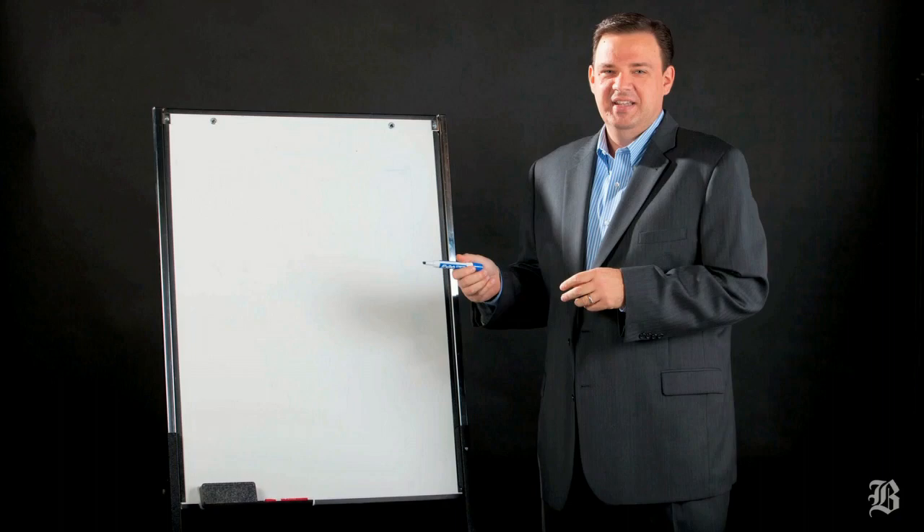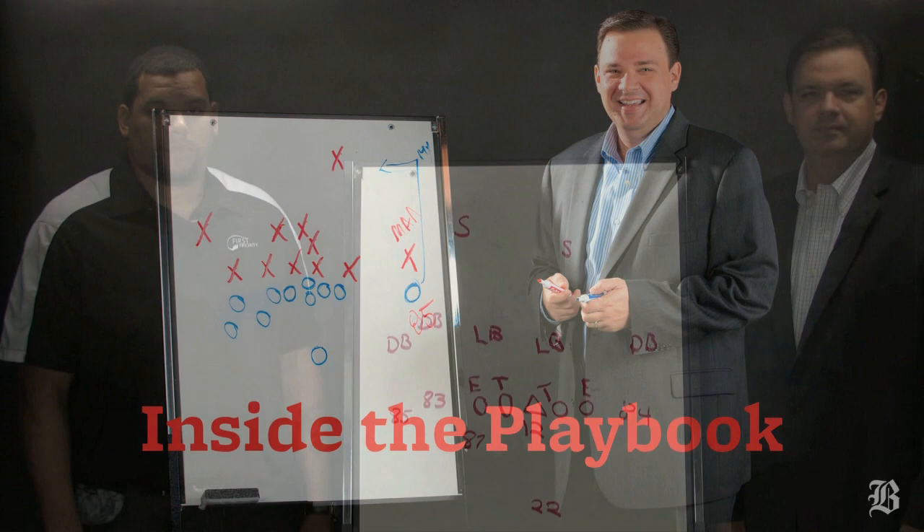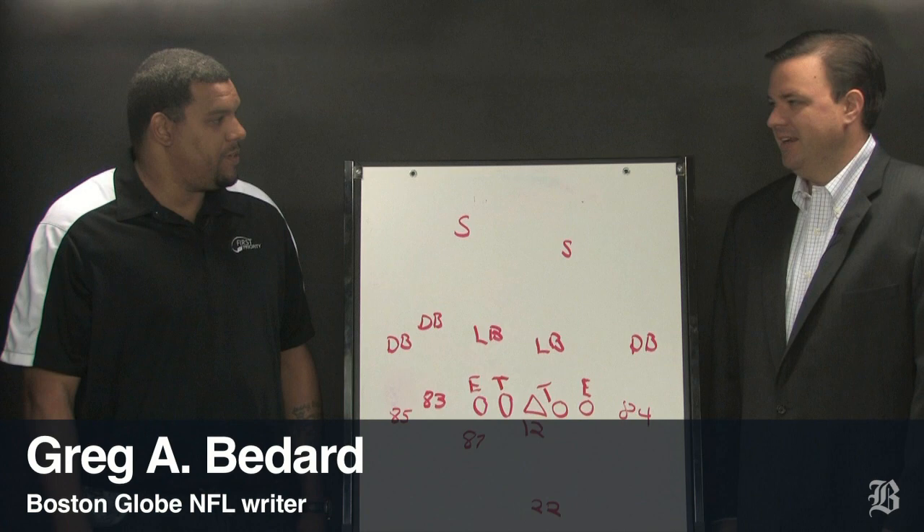Blue, 42! Hut, hut! Hey everybody, I'm Greg Bedard, the NFL writer at the Boston Globe. We're here with Super Bowl champion tight end Jermaine Wiggins, and we're going inside the Patriots playbook off of the victory over the Raiders on Sunday.